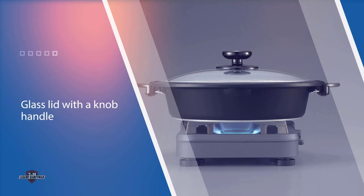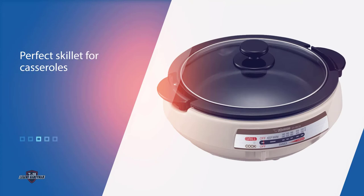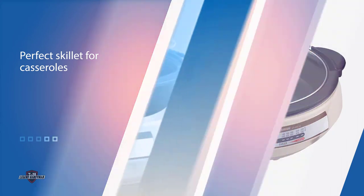The deep inner pan is the perfect skillet for casseroles, soups, and sauces, while the flat plate handles grilling burgers or steaks, or cooking French toast or eggs. For even more versatility, there's a multi-height steaming plate that fits into the deep skillet for steaming vegetables, dumplings, fish, and more.